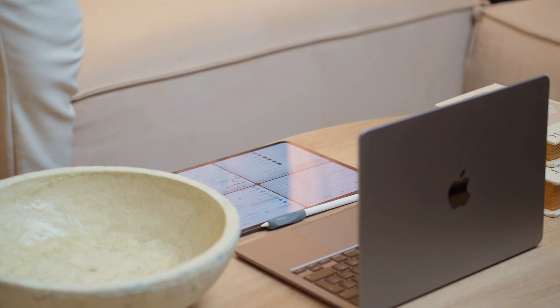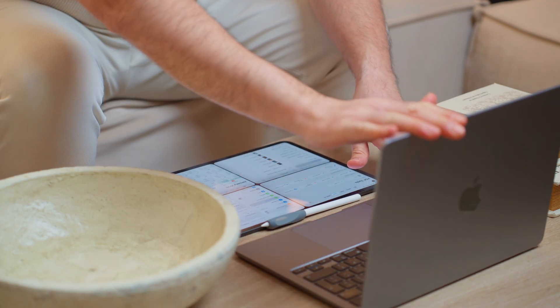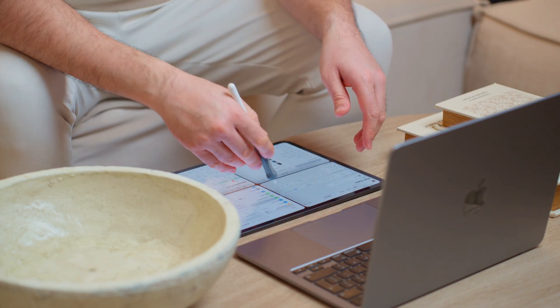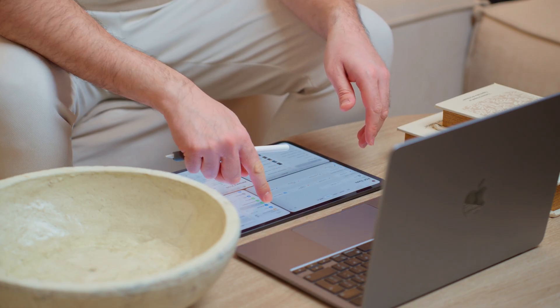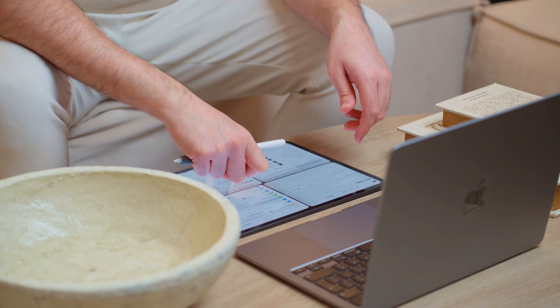iPads are not designed to replace your laptops. They will never do that. Laptops are designed for a specific use case, and so is iPad. They can't just replace one another. Surely there's an overlap — tasks you perform on iPad can be performed on a laptop and vice versa. And that's how they become quite good as complementary devices. But they can never replace one or the other.